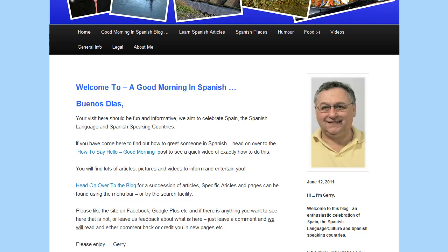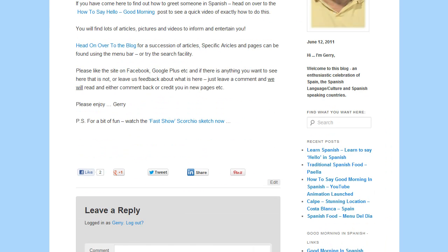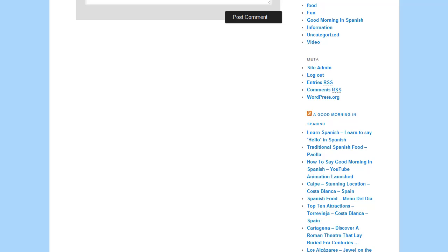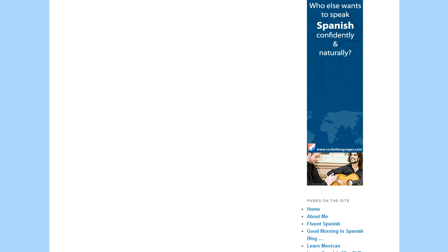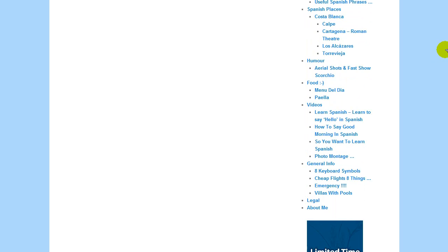If we scroll down a bit on the front page, you've got a picture of me here and a very short introduction to the site with some links - how to say hello, good morning, head on over to the blog, and another link to that Far Show Scorchio sketch. Down the right-hand side underneath me are links to various aspects of the site that you can go ahead and find. And finally there's a link to the Rocket Spanish course, which I believe is one of the best Spanish courses on the internet.